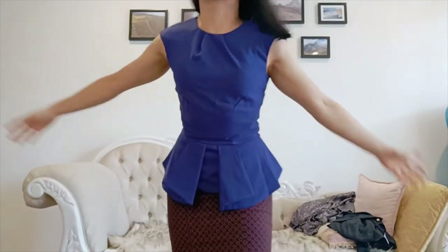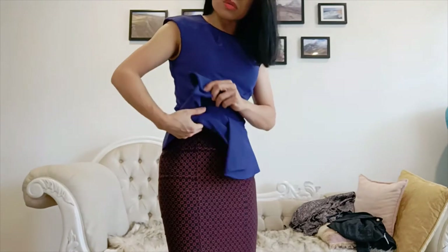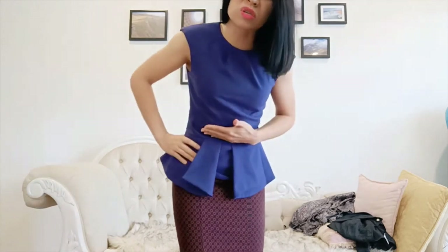Another one heading straight to the back of the wardrobe is this peplum top. I can't match it with anything apart from black, and it's really uncomfortable around the waist — it's very tight and restrictive. Girls gotta eat, and this just doesn't allow it.